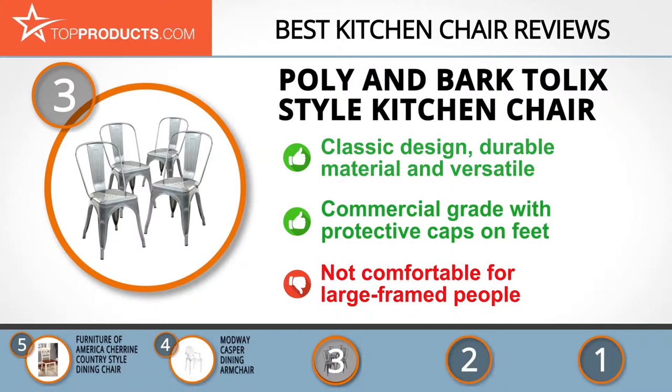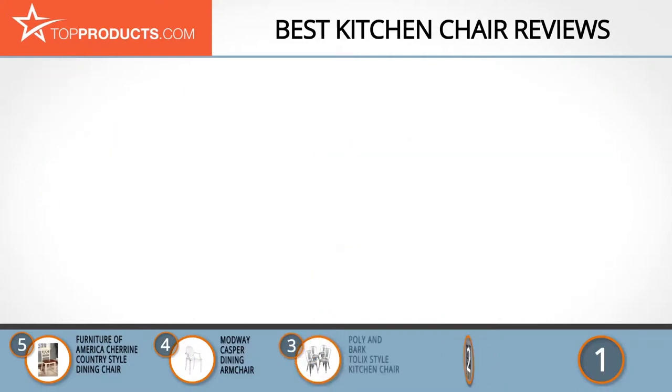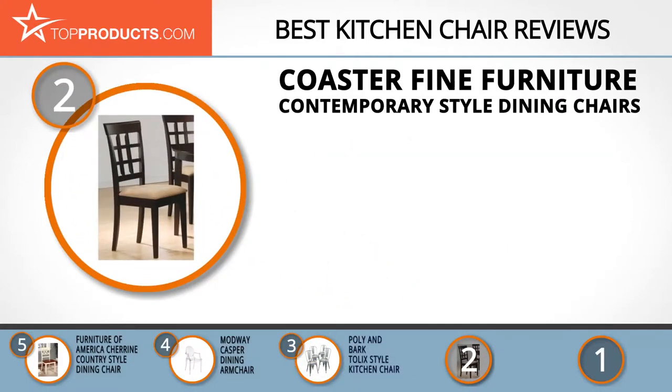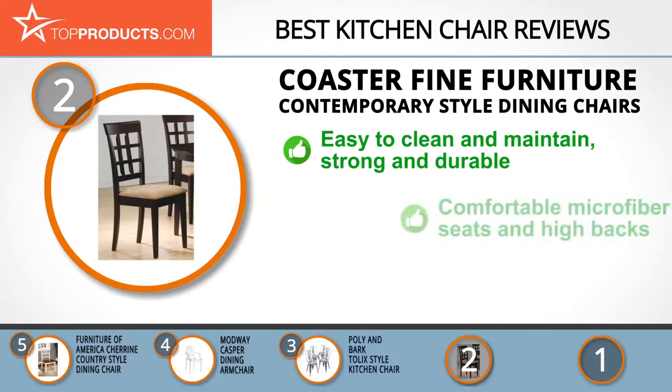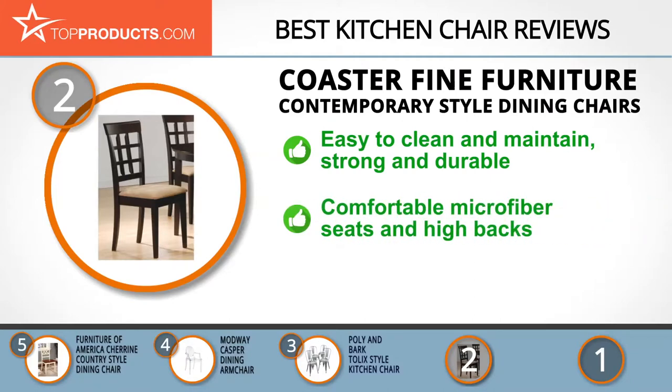When choosing the right kitchen chair, Top Products knows that budget can be an important consideration. Our number 2 pick, the Coaster Fine Furniture Contemporary Style Dining Chairs, takes the spot for best value. Coaster was founded over 20 years ago and continues to grow, remaining committed to top customer care and a knack for excellence.